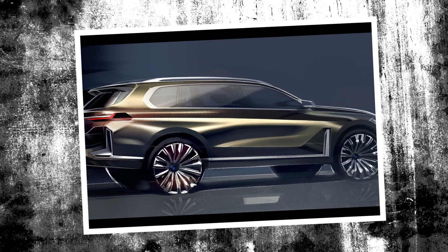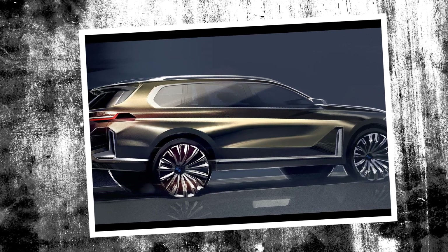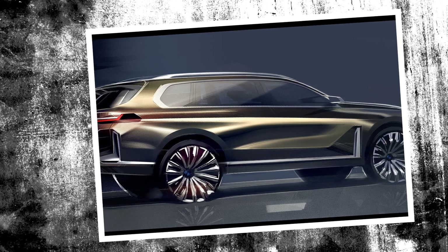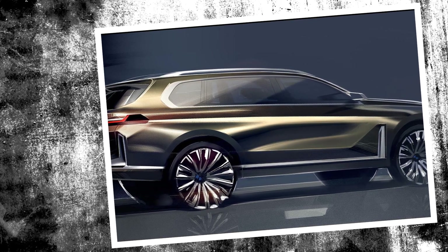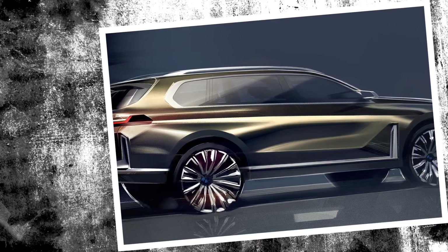Inside, we expect a posh and upscale design, dramatically different than the one on the X7 — more refined materials, full leather upholsteries, and new digital screens together with likely the new iDrive 8.